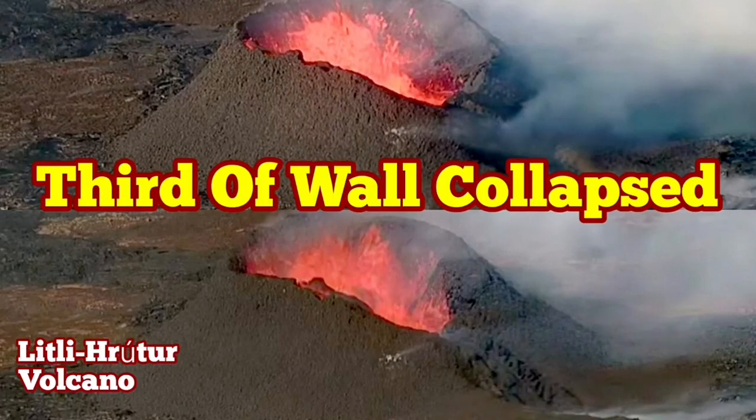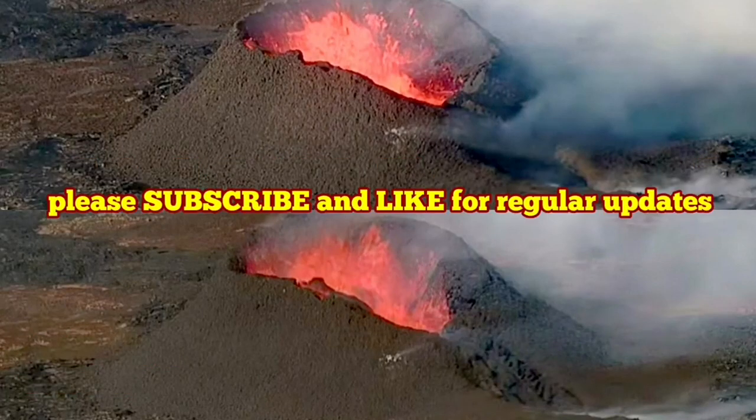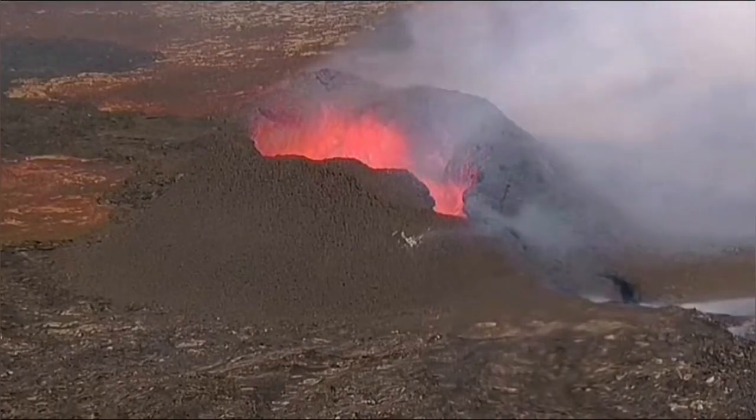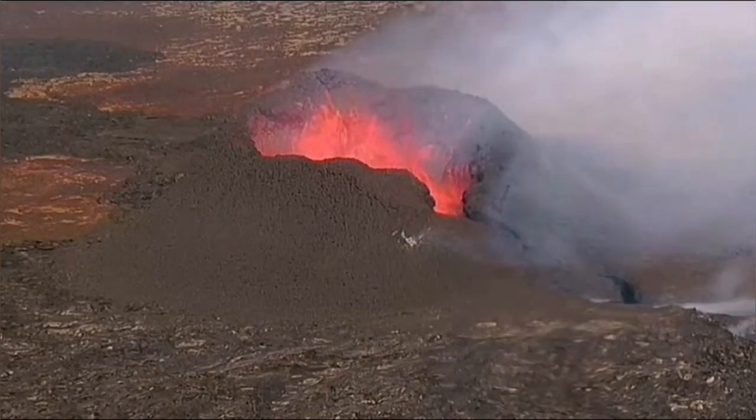Today we had one-third of the wall of the Littli Krotor volcano collapse. This is the wall around the rim of the crater. The length of this crater is now 90 meters and the height of it is around 35 meters.